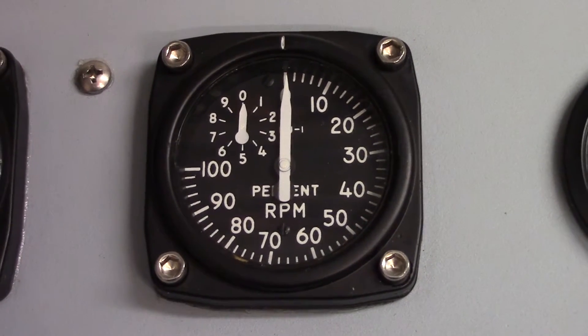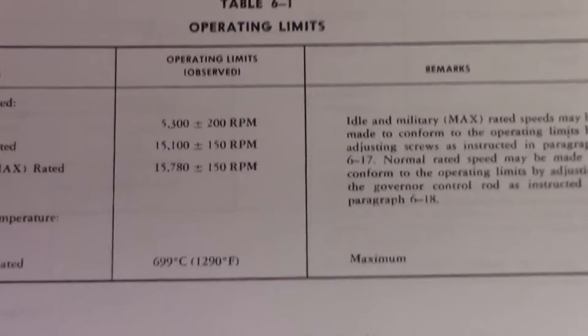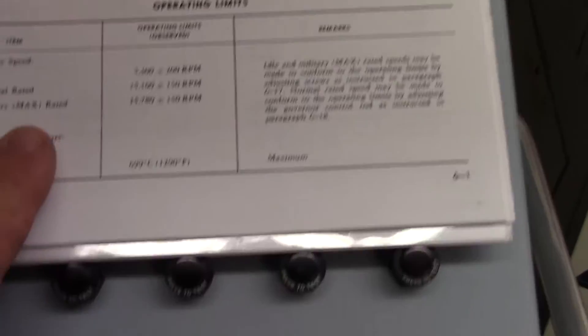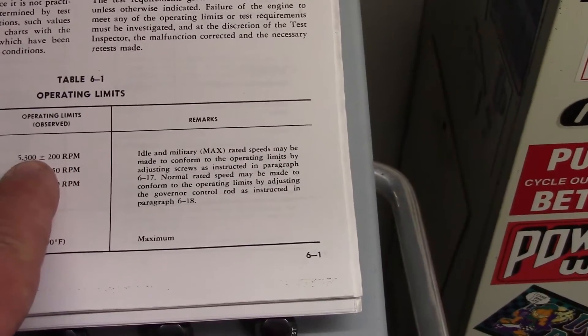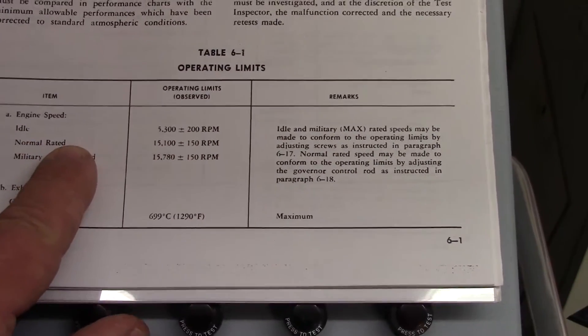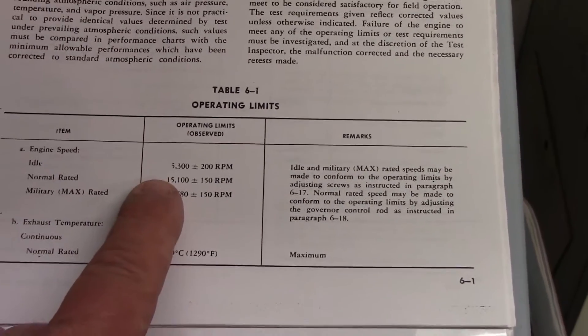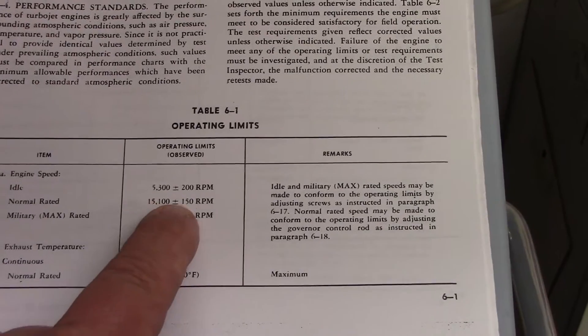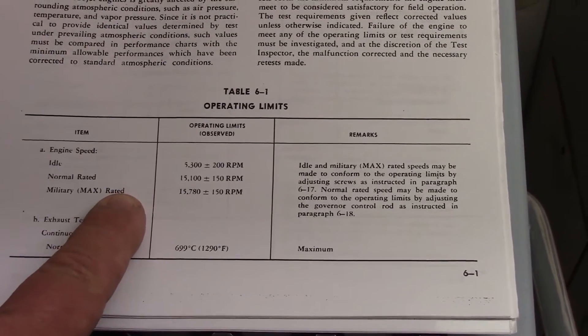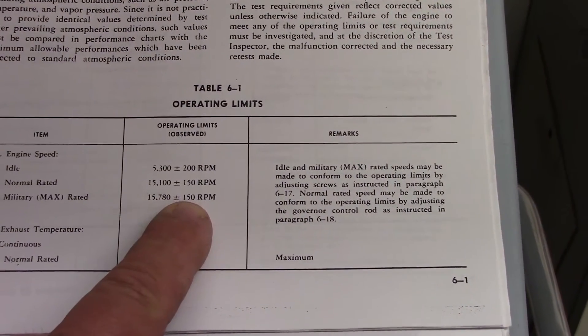100% RPM would be the full maximum power speed of this engine. So we go here to our handy dandy manual, and if we look here — I'm zoomed in a little bit, let's zoom back — it says engine speed idle: 5,300 plus or minus 200 RPM. Normal rated, which I believe would be the 100% RPM, is 15,100 plus or minus 150 RPM.